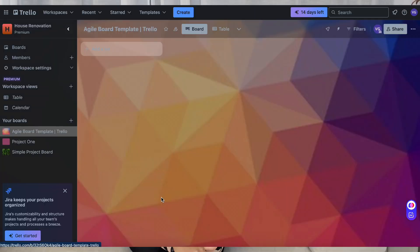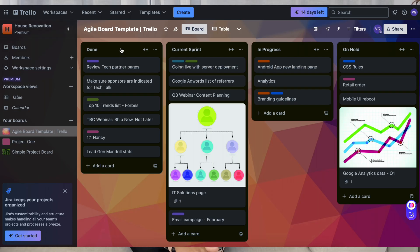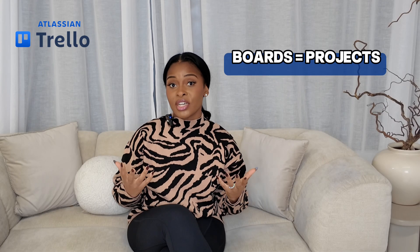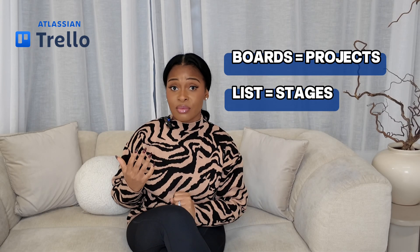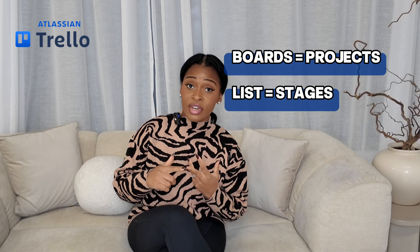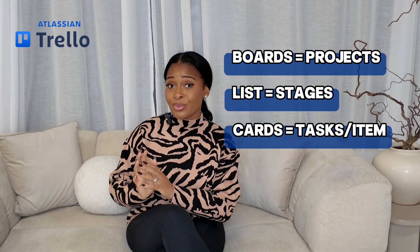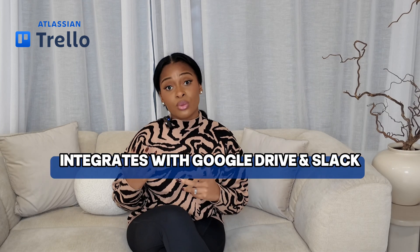Now let's look at three popular tools and how they can help. Trello is a simple visual tool based on Kanban boards — it's perfect for beginners and smaller teams. Its key features are boards, lists, and cards. The boards represent projects, the lists represent stages such as to-do, in progress, and done, and the cards represent the tasks or items. You can add customization labels, due dates, checklists, and attachments to the cards.